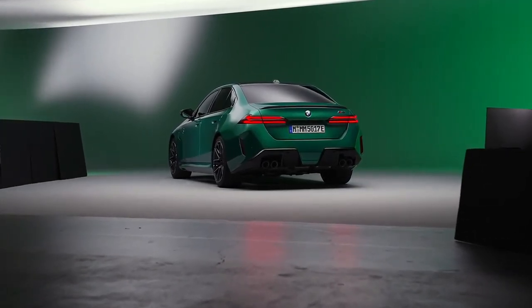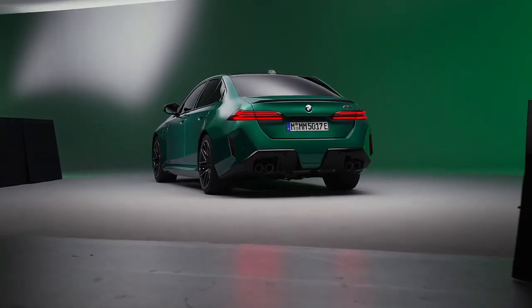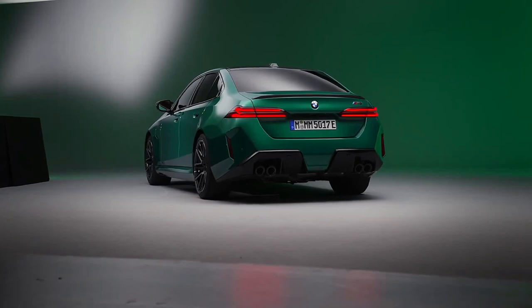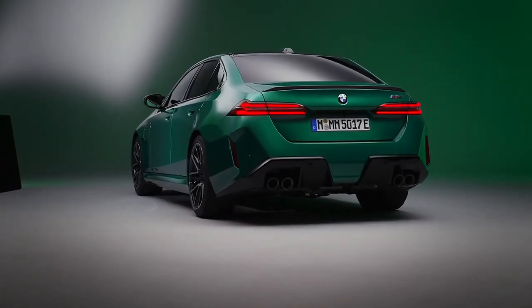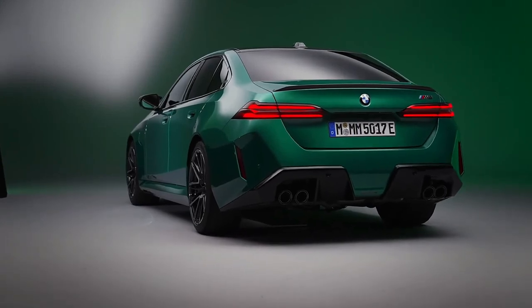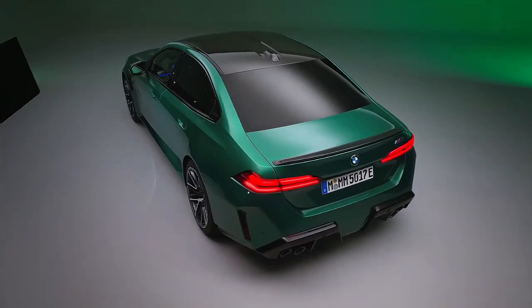The M5 remains focused on its sports sedan mission thanks to all manner of performance-enhancing features, including adaptive dampers, available carbon ceramic brakes, and a wide range of drive modes that take this four-door from mild to wild at the press of a button.